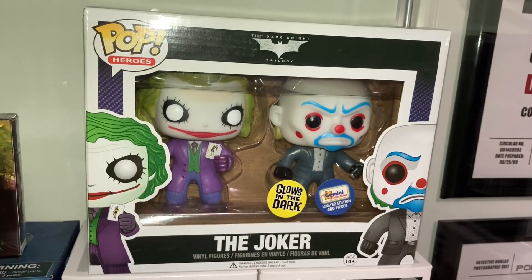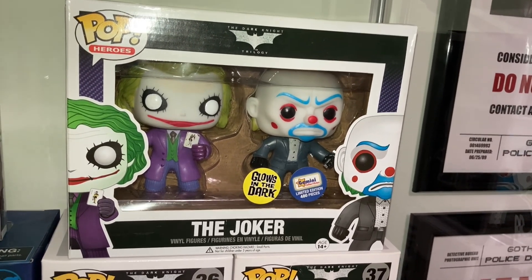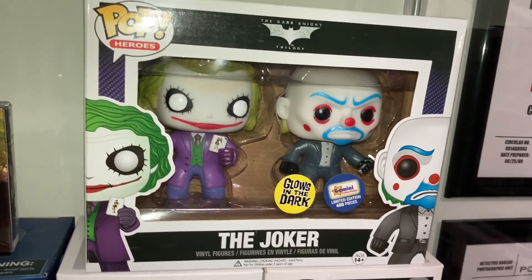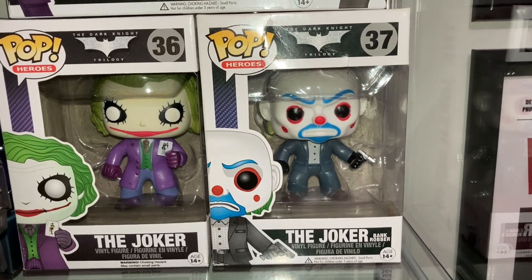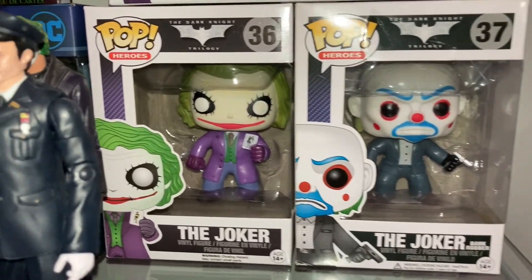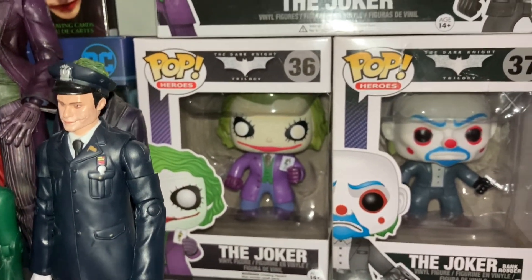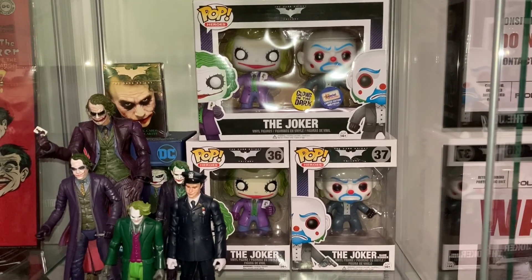This was done for Batman's 80th anniversary, which is why it's in the black and gold box. Right below my '89 case we have my Dark Knight case, which has my two-pack bank robber Joker — for those of you who aren't in the pop community, this is one of the rarest Joker pops ever. It took a lot of help from friends and family and I was finally able to add it to my collection about a year ago. We also have the single bank robber Joker and the regular Joker, which was the first one I got because of how easy he was to find.